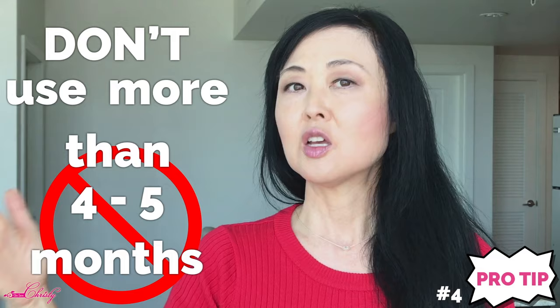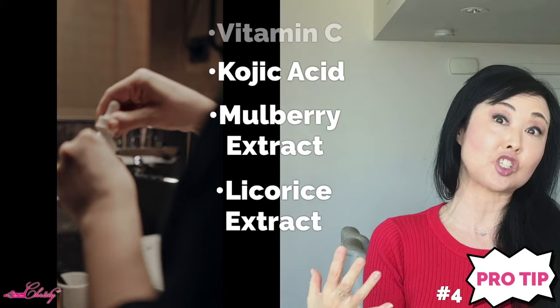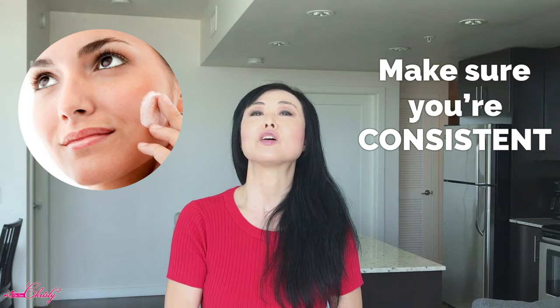Pro tip number four: if you're using hydroquinone, use it consistently. After you get your desired results — usually two to three months — don't use it more than four to five months. Then take a break and replace it with other tyrosinase inhibitors such as vitamin C, kojic acid, mulberry extract, licorice extract, or reishi or shiitake mushrooms. These gentler tyrosinase inhibitors can keep pigment from reforming during your break, and then you can return to using hydroquinone afterward.